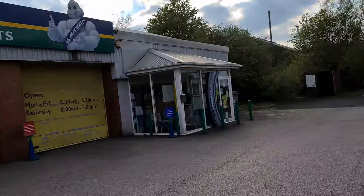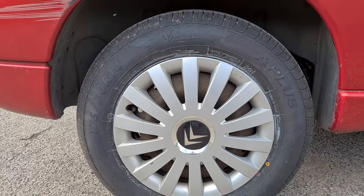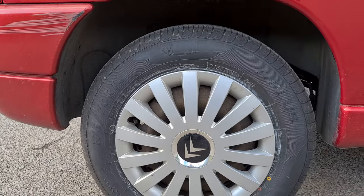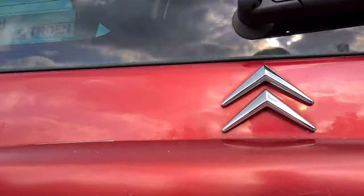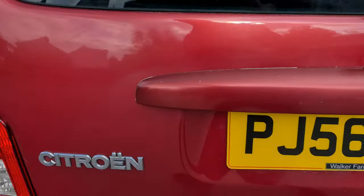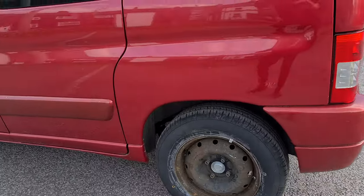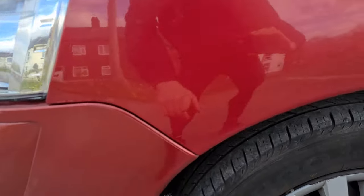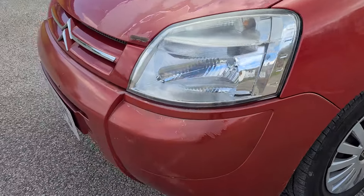I've just pulled over so I can do this quick walkaround video. We've put some A-plus tyres on the back — I've never heard of them, they look a bit old-fashioned, probably just budget tyres. It was the number plate light bulbs that weren't working on the back. I've also lost a wheel trim — I'll probably find it on my travels. On this side I've had the new lower arm put on. The lacquer peel is getting bad now and I don't know what you can do to stop it.